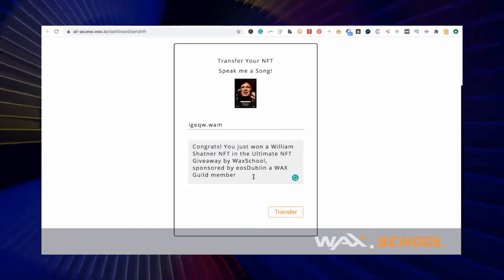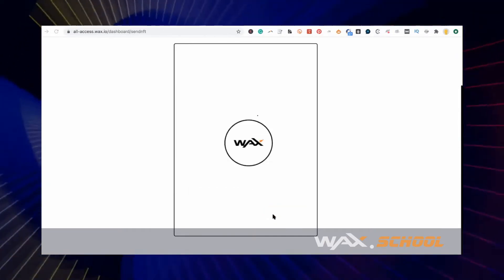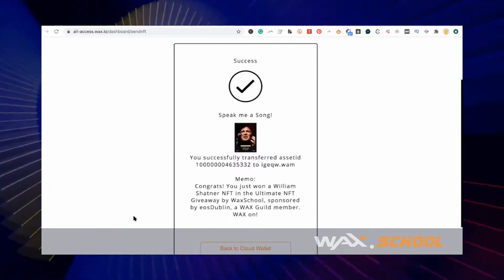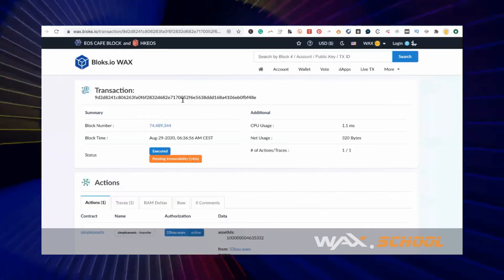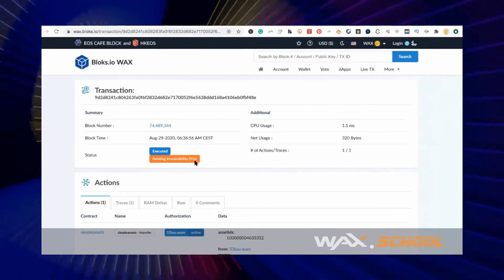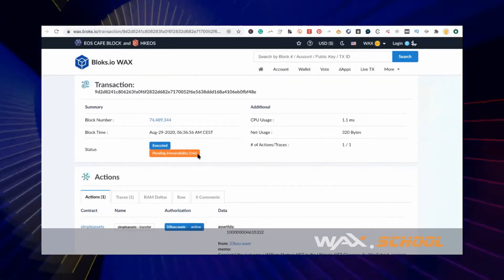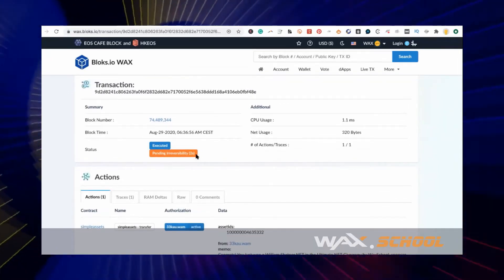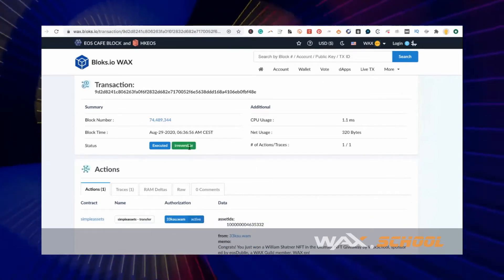This will be on the blockchain forever, so try not to misspell anything. Then click Transfer and then — success! You can go to the block explorer at wax.blocks.io and watch the blockchain work. We're speeding this up for the short tutorial. Here you have the blockchain working in real time — three, two, one — and now it is irreversible. The deed is done.